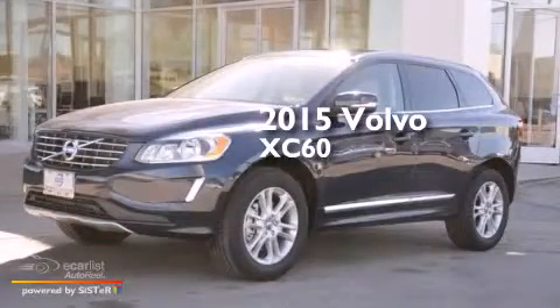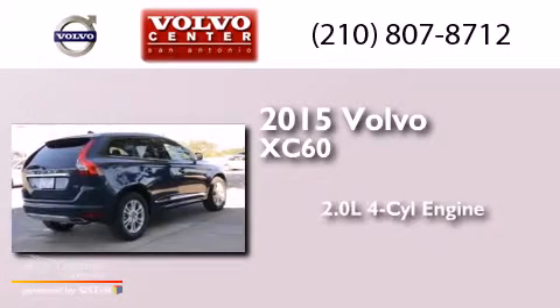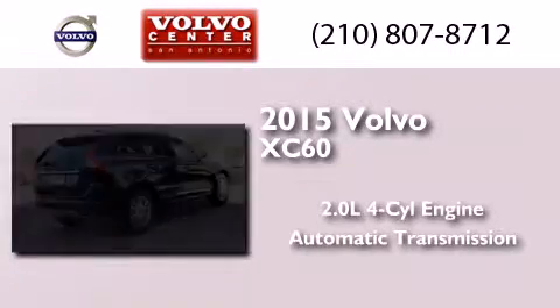This is a brand new 2015 Volvo XC60. It has a 2.0 liter 4-cylinder engine and an automatic transmission.